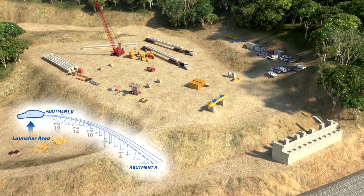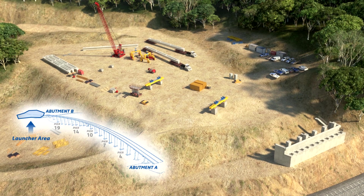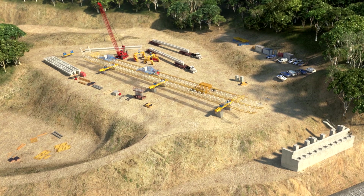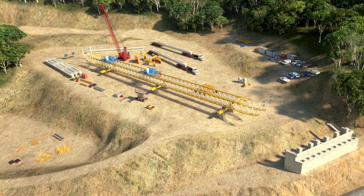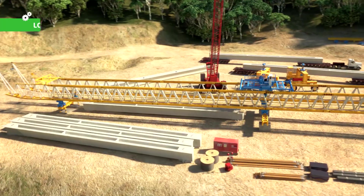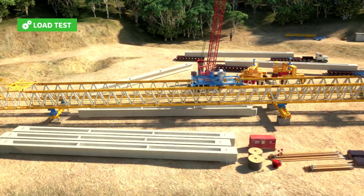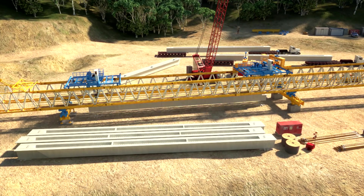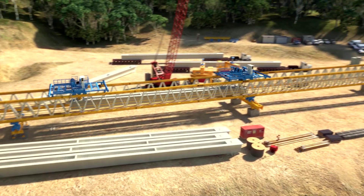The bridge is constructed using modern construction technology that consists of a launching truss gantry for the installation of the Super T girders that form the main part of the structure. The launching gantry is assembled behind abutment B, where it has developed the load test sequences required for the approval of the launching system.